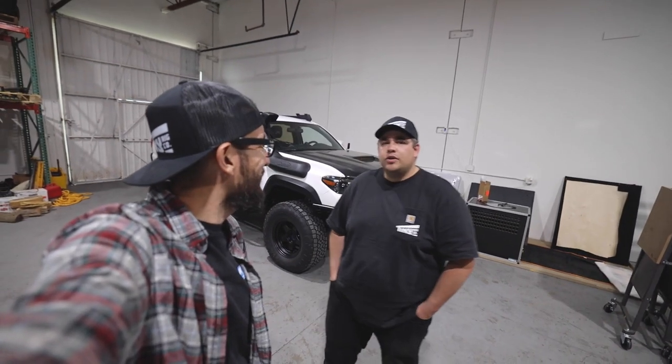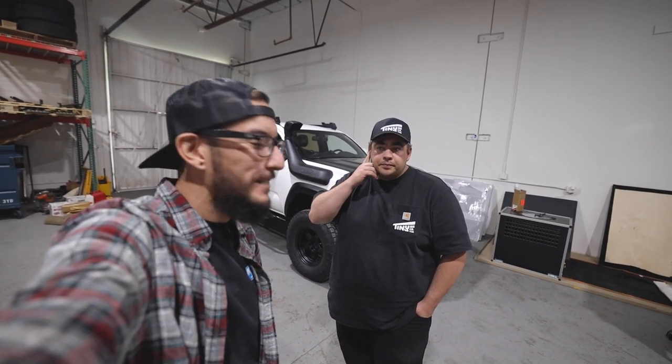Alright guys, that concludes today's install. Thank you so much Daniel! Where can they find you? We're in Westminster — tinyrigco.com and TinyRigCo on Instagram. Make sure you guys give them a follow, and as always, thank you so much for watching. We'll catch you guys in the next video — peace!